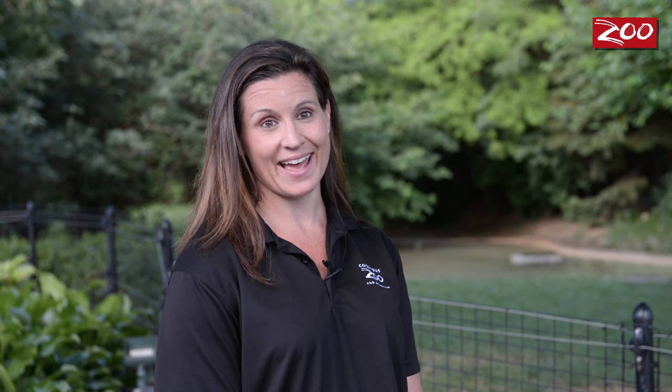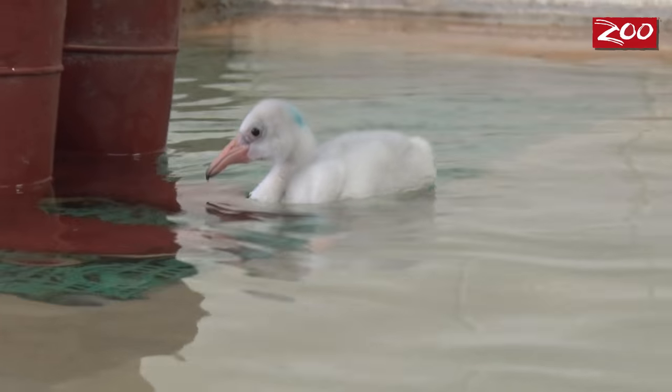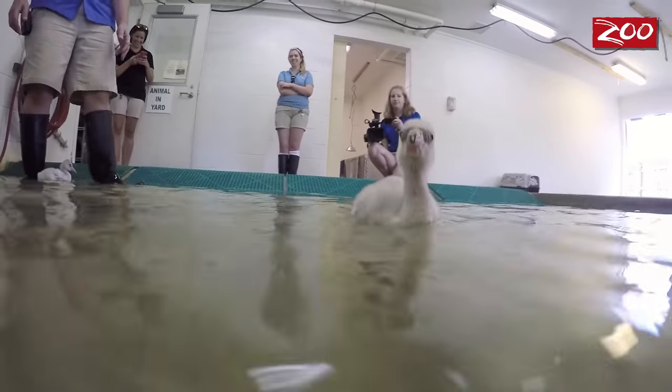At this age, the chicks are growing and gaining about 6 to 10 percent of their body weight every day. Because they look so similar, we use food coloring and put a different colored dot on all of their heads to tell them apart. When they get a little bit bigger, we'll band them with a leg band, but right now their legs are growing too fast to do that.